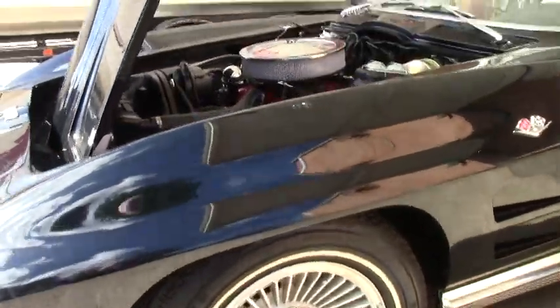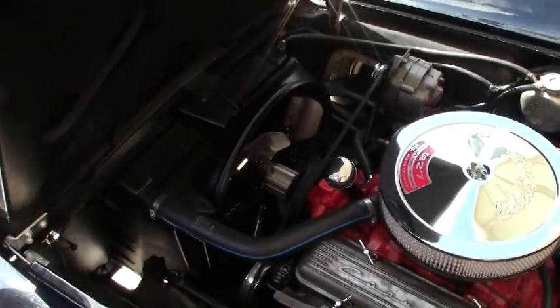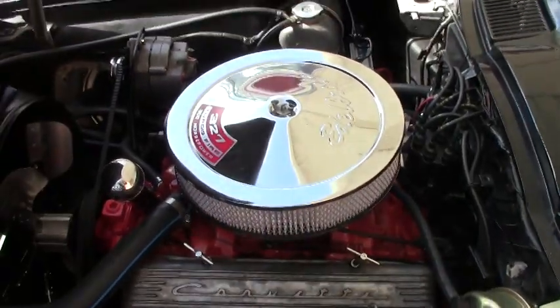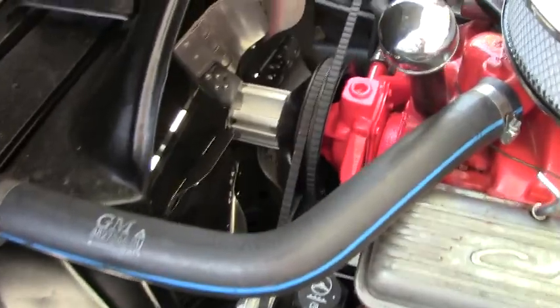Disc brakes have been added to the front of this car — always remember, disc brakes started in '65. A very nice engine compartment, obviously with a lot of newer components, but a beautiful original look.